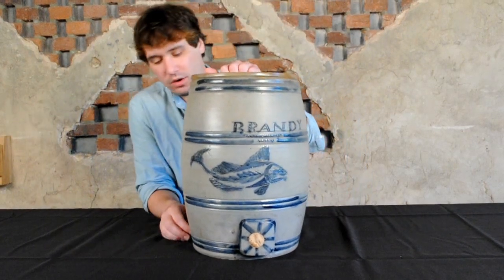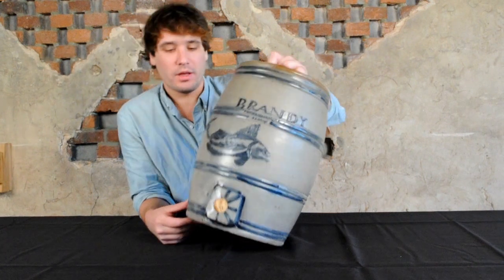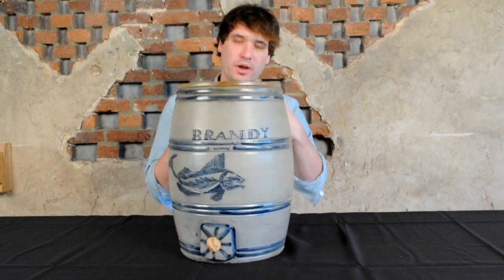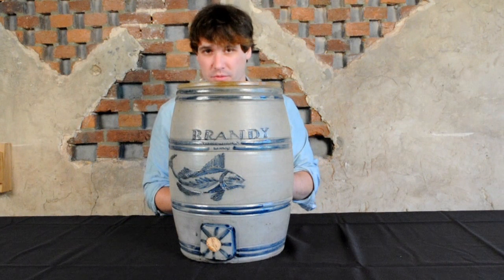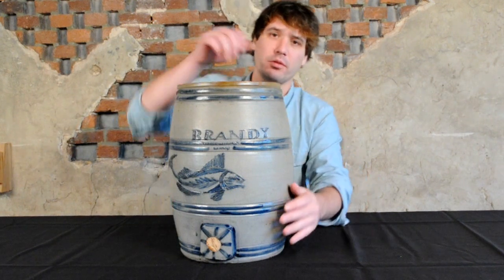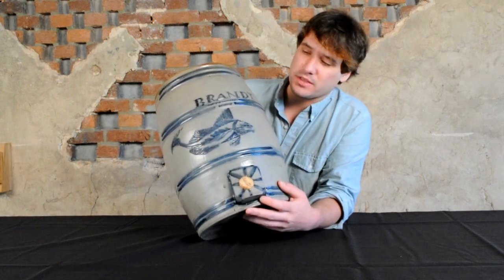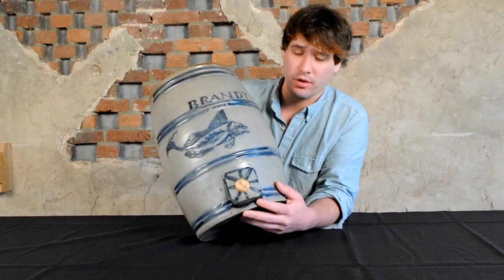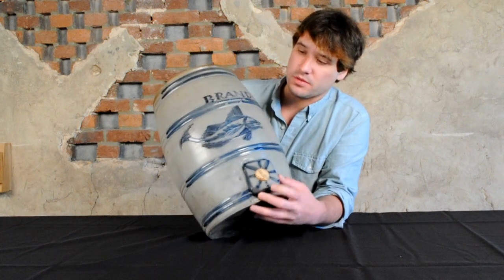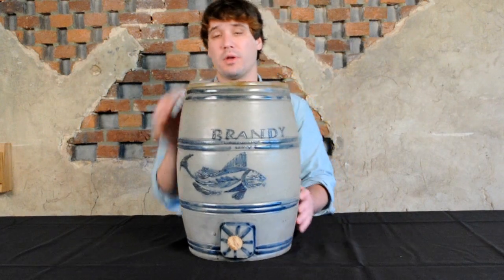Pieces like this are always very exciting to offer, not only because they're incredible works of art, but also because they're new discoveries. We really try to have great new discoveries in every sale, and this sale has several of them. To have a piece like this is great to add to the body of work known from Albany, New York. It stands as one of Tyler's very best pieces known, and we're very excited to offer it in our upcoming auction.